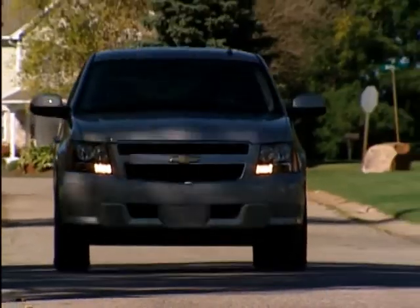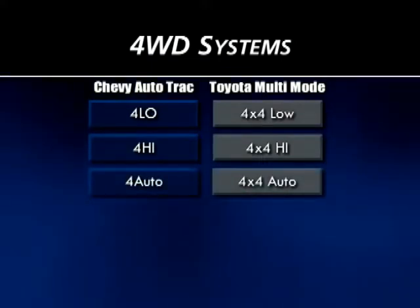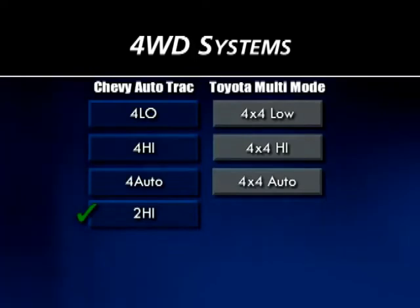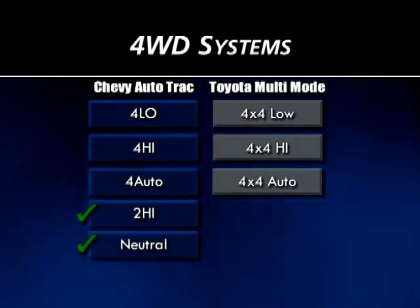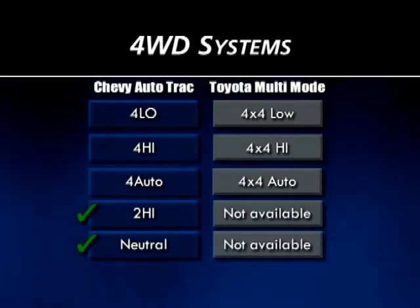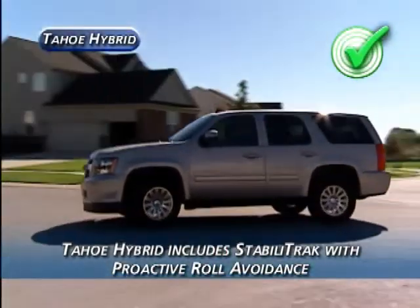Four-wheel-drive technology is yet another area where Chevy outpaces Toyota. Both equip their four-wheel-drive SUVs with standard selectable full-time four-wheel-drive systems — Auto-Track on the Tahoe Hybrid and multi-mode four-wheel-drive on Toyota Sequoia. But unlike the Toyota, Tahoe Hybrid's Auto-Track also has a true two-wheel-drive setting. What's more, Auto-Track has a neutral setting that disengages the transfer case so the Tahoe Hybrid can be flat-towed behind another vehicle, such as a motorhome — a capability the Toyota Sequoia does not have. And while both vehicles offer standard stability control systems, Tahoe Hybrid's includes proactive roll avoidance, something the Sequoia lacks.